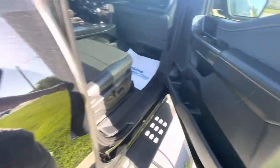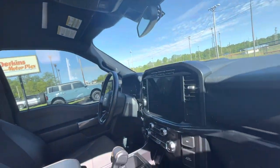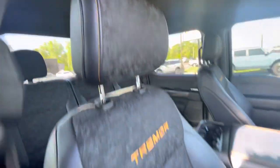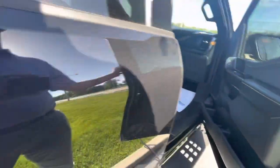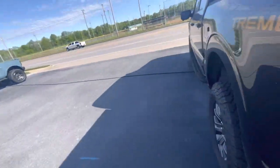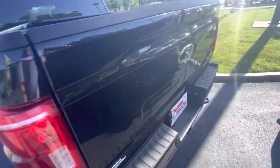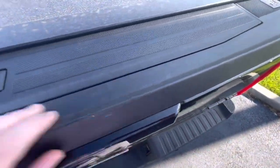All right, let's take a look at the inside. This truck is just beautiful on the inside, very, very nice, very well taken care of. Moving on around to the driver's side — if I'm going to point out anything, I'll just say that the tailgate cap does have some scuffs on it.